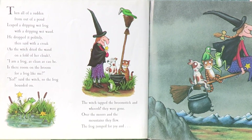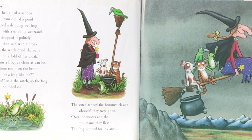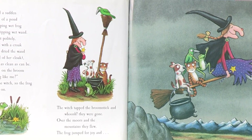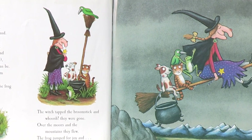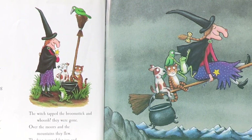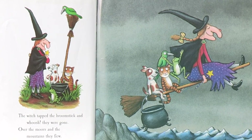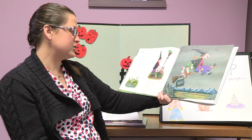Then all of a sudden, from out of a pond, leapt a dripping wet frog with a dripping wet wand. He dropped it politely, then said with a croak as the witch dried the wand on the fold of her cloak: I am a frog as clean as can be — is there room on the broom for a frog like me? Yes said the witch, though the frog bounded on. The witch tapped the broomstick and whoosh, they were gone.